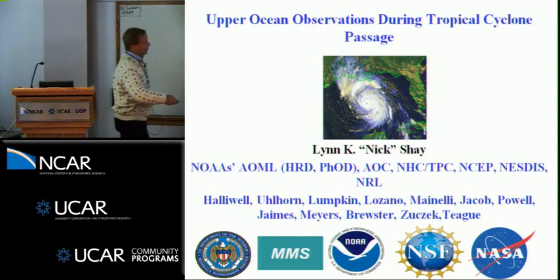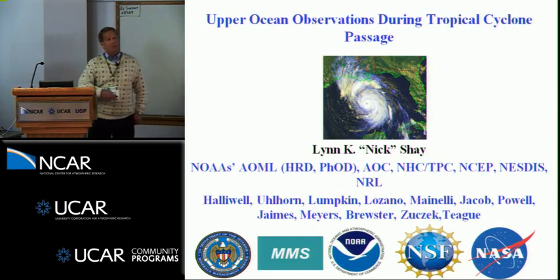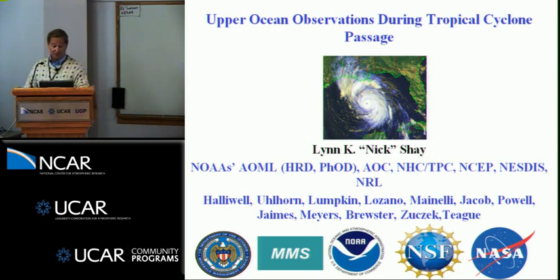You know these three organizations. Maybe you don't know MMS — Minerals Management Service is part of the Department of Interior. These are the folks responsible for issuing leases to oil companies so they can drill in places like the Gulf of Mexico. We're going to focus on the Gulf of Mexico because traditionally you get very strong storms there.